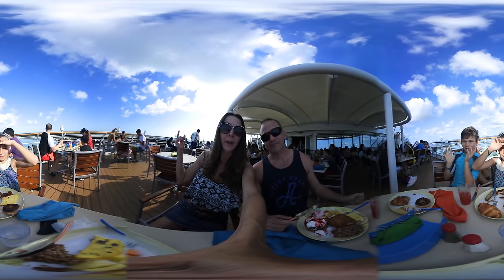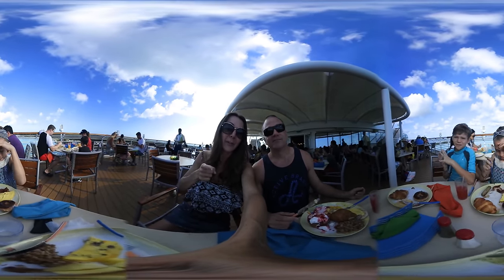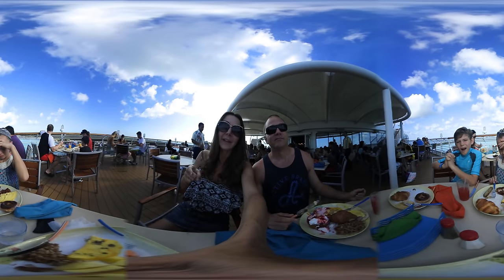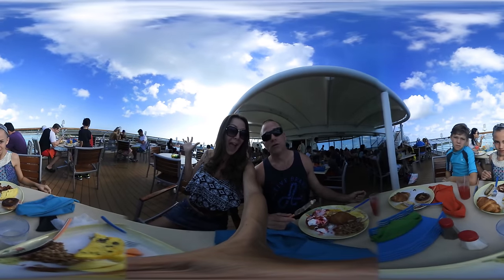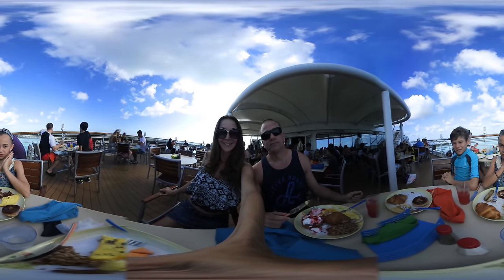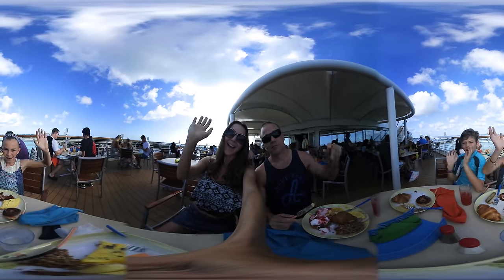We're going to say goodbye — hope you enjoyed the boat tour! We will hopefully have another 360 video coming out showing the stingray tour at Castaway Key, and maybe even some underwater action. We hope you guys enjoyed this video — like, subscribe, and share this with your friends and family. We'll see you next time — bye bye!